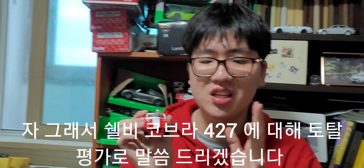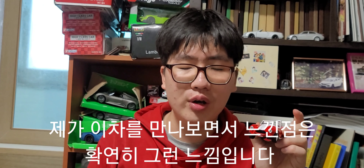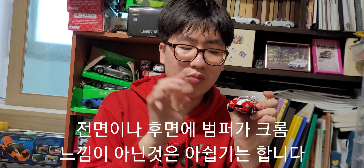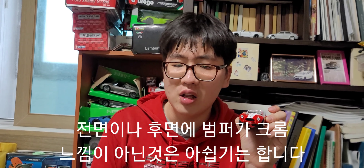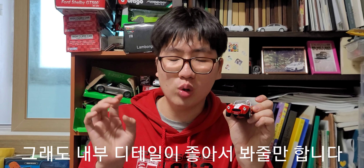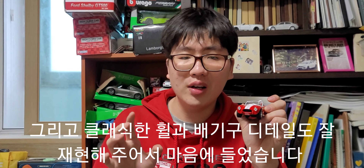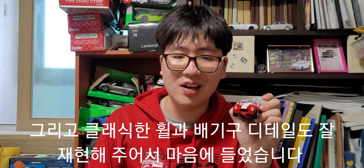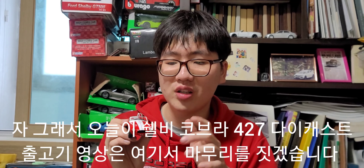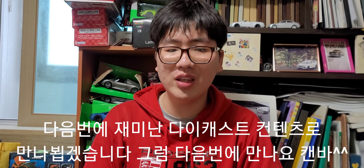셸비 코브라 427 토탈 평가를 말씀드리겠습니다. 전면부와 후면부의 범퍼 디테일에서 크롬 느낌이 없는 점은 아쉽지만, 그 외에는 크게 아쉬운 부분이 없습니다. 측면부의 배기팁과 클래식 휠 디테일까지 이 차만의 멋과 감성을 잘 살려줬습니다. 오늘 셸비 코브라 427 다이캐스트 리뷰는 여기서 마무리하며, 다음번에 좋은 콘텐츠로 만나뵙겠습니다.